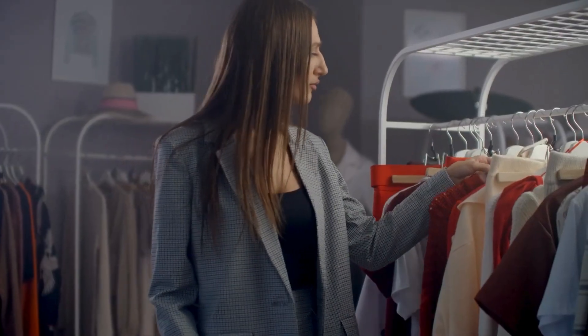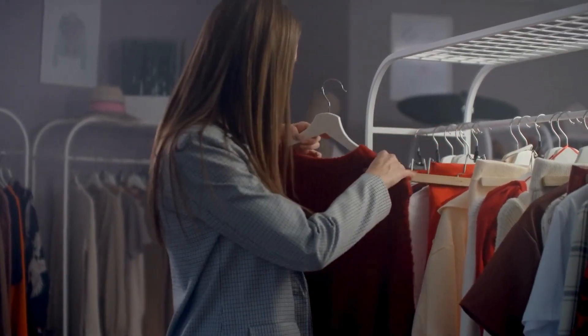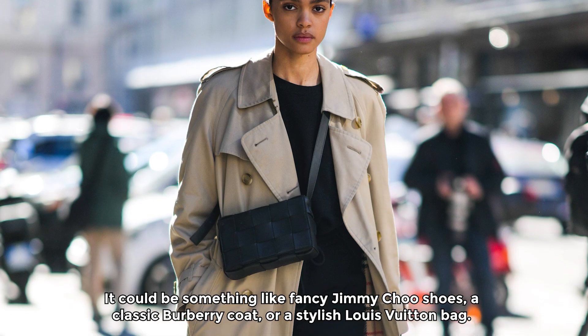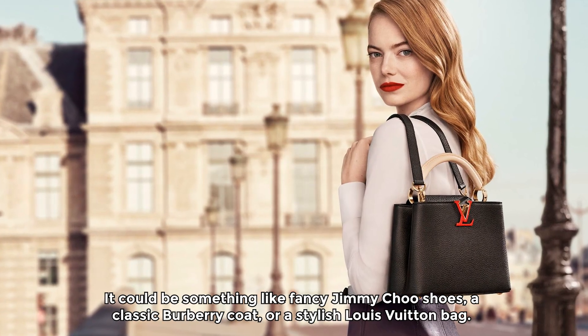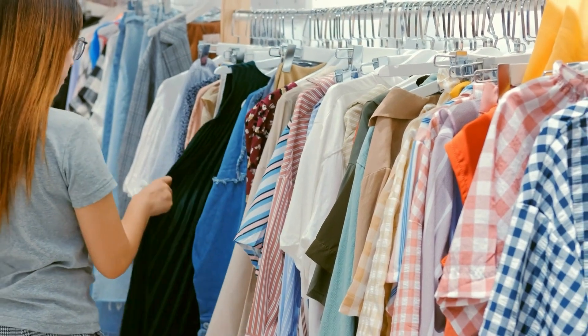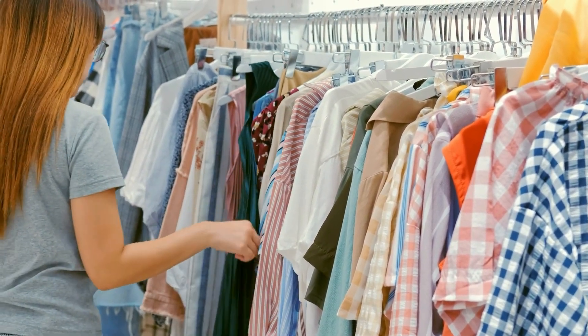Finding designer items in thrift stores can feel amazing, like finding a treasure. It could be something like fancy Jimmy Choo shoes, a classic Burberry coat, or a stylish Louis Vuitton bag. What makes it even better is that these items are way cheaper than their original prices — it's like getting a great deal.